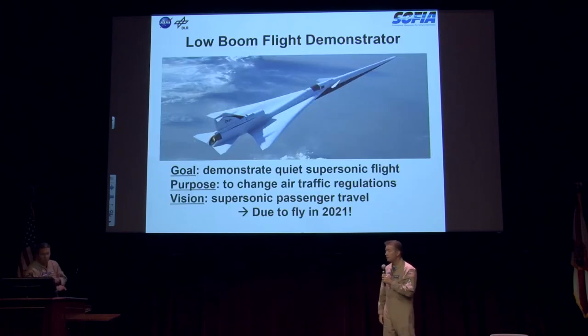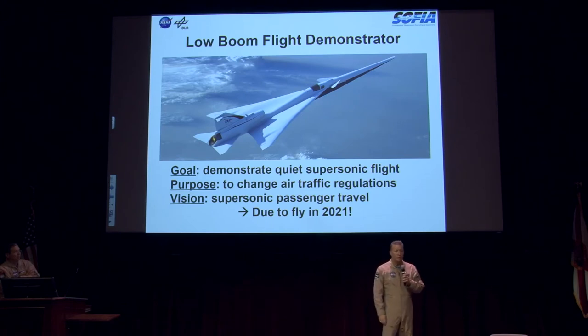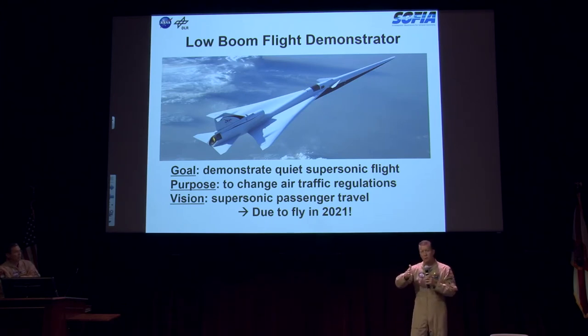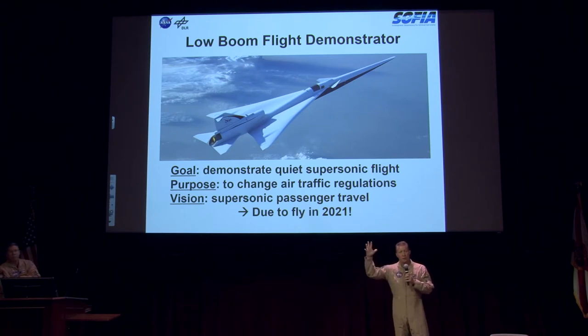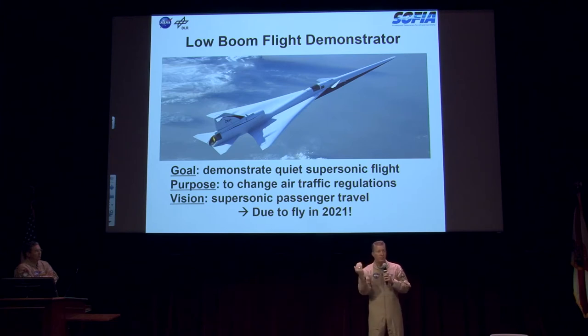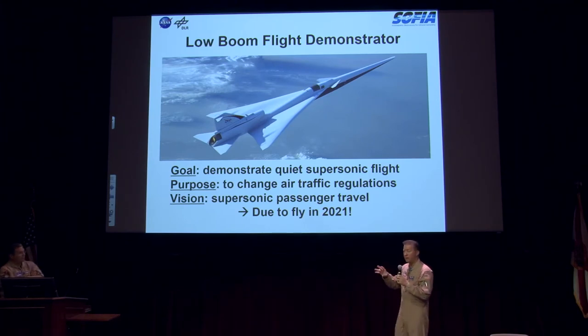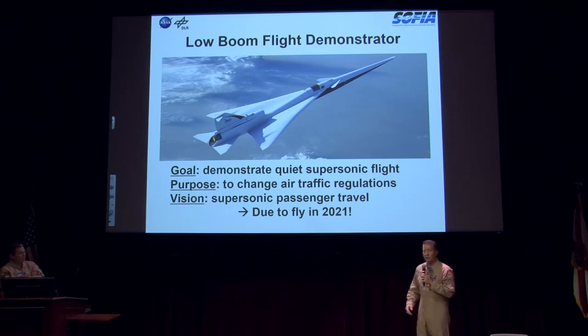All that data feeds back into better aircraft design — specifically the X-plane low-boom demonstrator we're getting ready to build. Notice the real long nose on it. Having a gradual taper on the shape of the aircraft will actually lessen the intensity of a shockwave as the plane goes supersonic. If it's more of a blunt shape, you get a pretty intense instantaneous pressure change, which creates a stronger shockwave. We want to make it a more gradual development across the transonic region, resulting in a quieter boom heard on the ground.